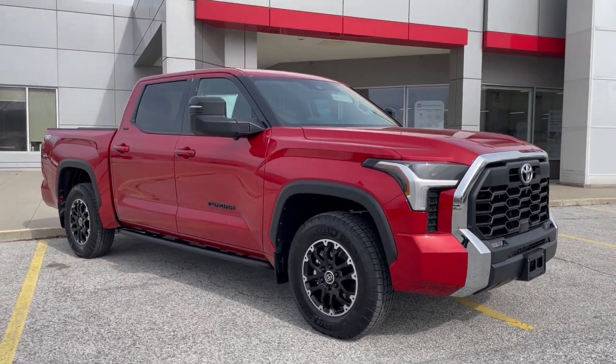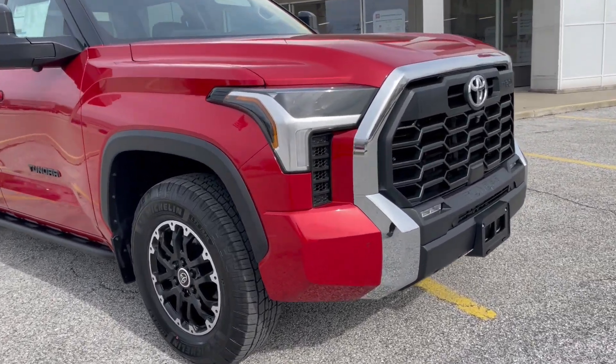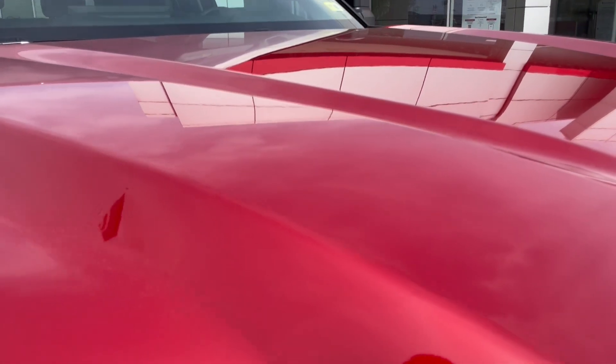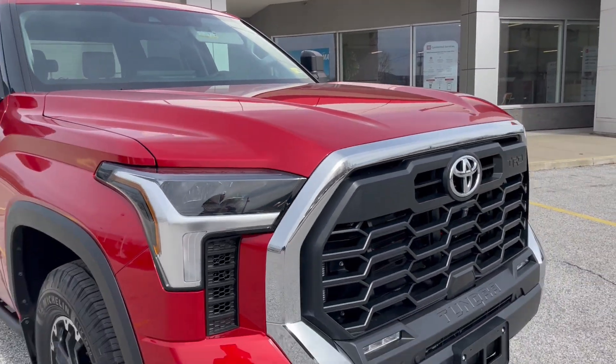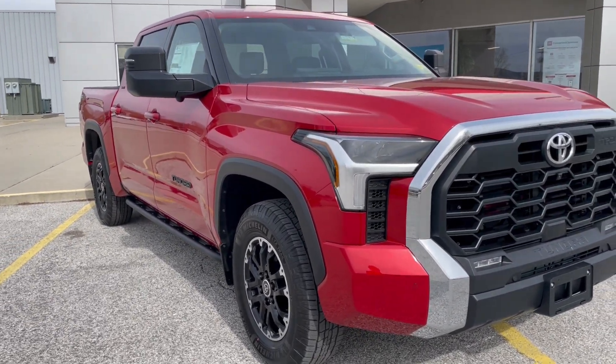It's finished off in supersonic red. It's a really vibrant looking red rather than the old style — it's more of a metallic looking red that you can really see. It pops out really nicely in the sun, and all the body lines of the new structure look really nice.